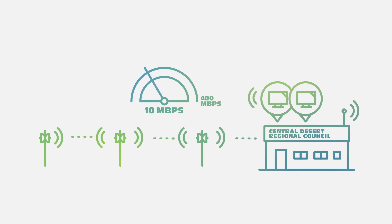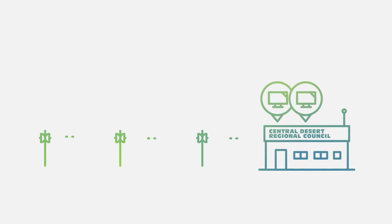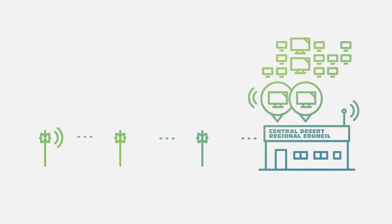Microwave point-to-point wireless signals are fast — comparable to the speed of fibre. In some circumstances, microwave point-to-point wireless can deliver remote internet connectivity that is the same as the services people in cities enjoy.